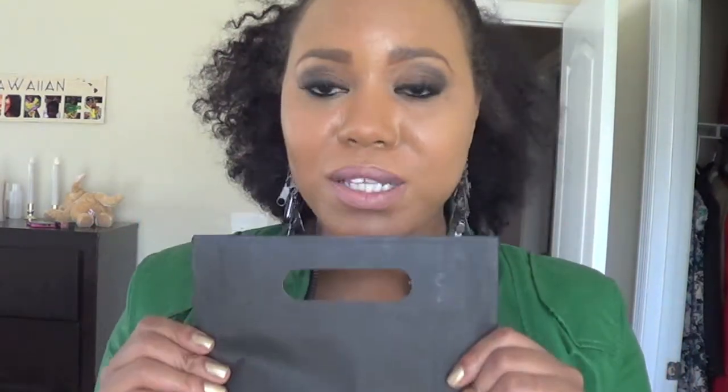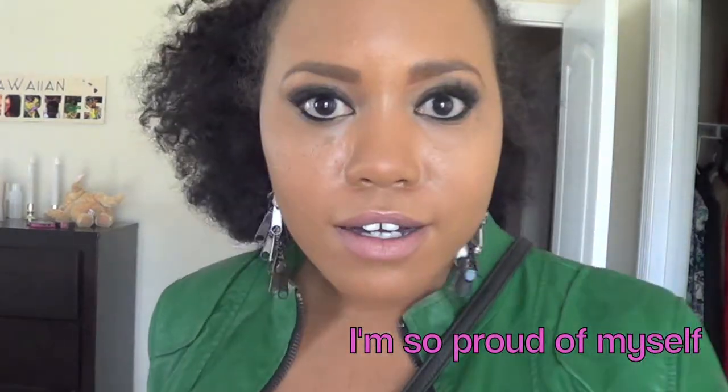I also got Ruby Woo. I'm sure you've all heard about Ruby Woo in just about any makeup tutorial. It's a matte lipstick and I love mattes. I have Russian Red and I'm excited to see the difference between the two. I actually came in for Candy Yum Yum but they're always out, so I went with Ruby Woo — I stuck to my plan, got what I needed, and got out.